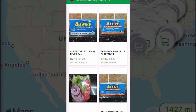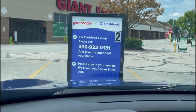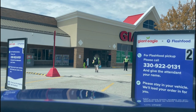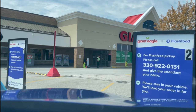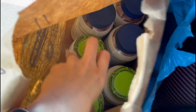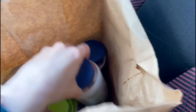Once I placed my order I didn't even have to leave my car, as this store had two drive-up spots for Flash Food pickups. My order was brought out promptly and the worker even complimented my car. I quickly opened the bag to check the dates to make sure they matched what was listed on the app — because that's really important for reselling — and they did indeed match.